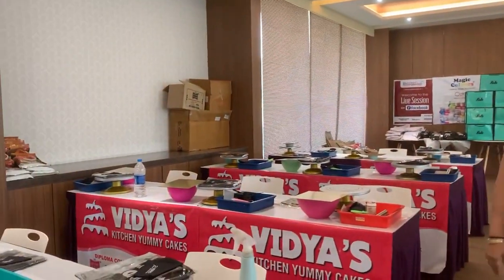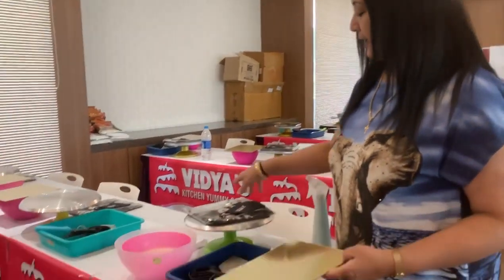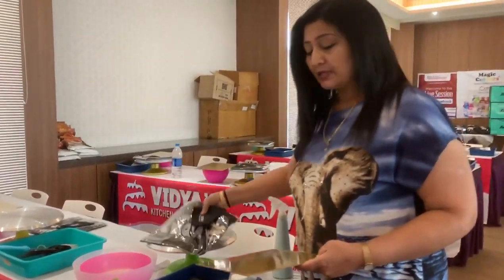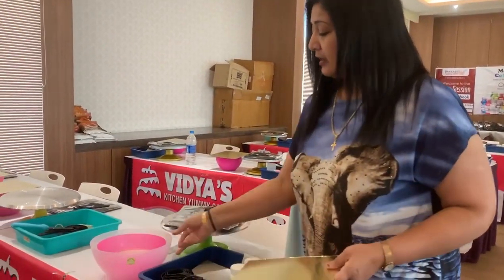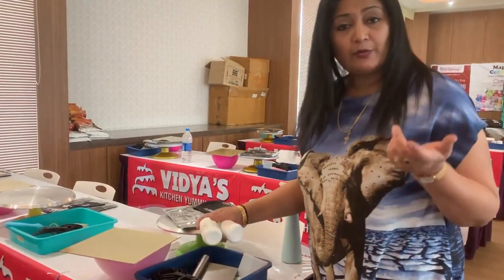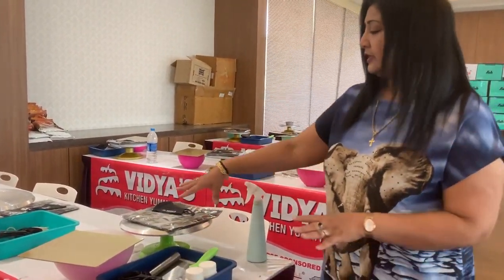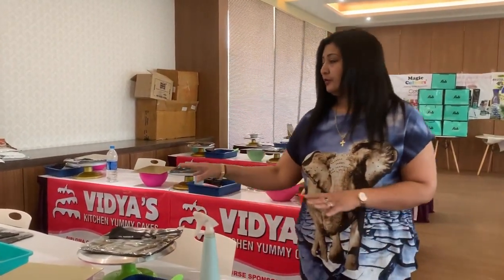And this is the setup, you can have a look here. This is my diploma class setup. Every person has a turntable, my apron, mask, base, bows are there. Then cup set, scrubber, baking powder, baking soda, everything is there. Palette knife, everything is there for each table.